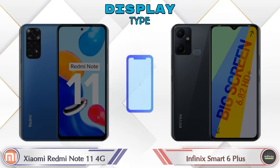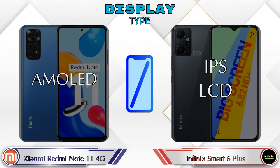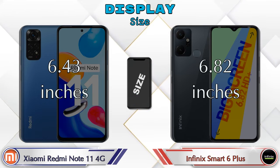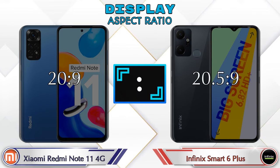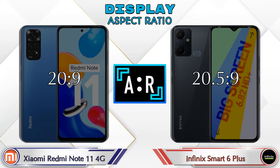Now let's look at the display. The Redmi Note 11 4G features an AMOLED display, while the Smart 6 Plus has an IPS LCD display. Display size: the Redmi Note 11 4G is 6.43 inches and the Smart 6 Plus is 6.82 inches. The aspect ratio is 20:9 for the Redmi Note 11 4G and 20.5:9 for the Smart 6 Plus.